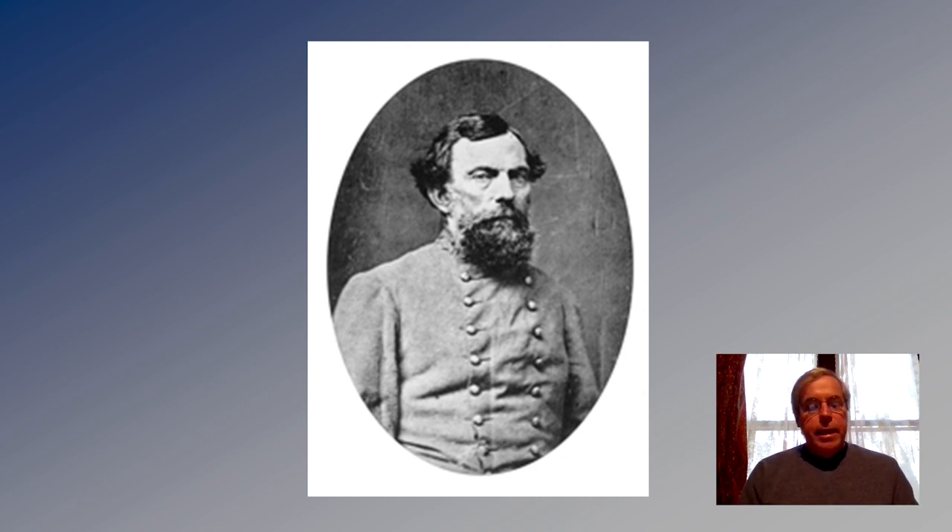On September 28, 1862, Lieutenant General Theophilus Holmes ordered Colonel John W. Dunnington to develop defenses along the Arkansas and White Rivers. Holmes was concerned that Union troops would use those rivers as an avenue to attack Little Rock. Dunnington was the captain of the CSS Pontchartrain, one of only two Confederate gunboats that ever served in Arkansas waters. For the location of his first fort, he chose Arkansas Post, which was the first high ground along the Arkansas River — one of the most important historic sites in Arkansas, the former territorial capital and the site of the last skirmish of the American Revolution.